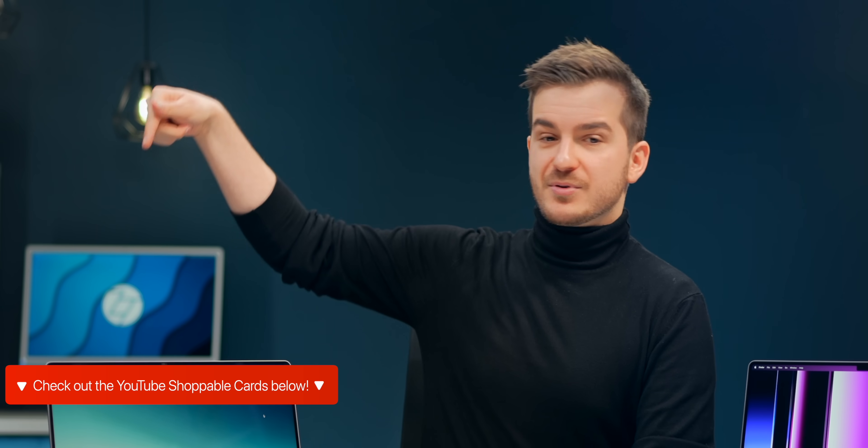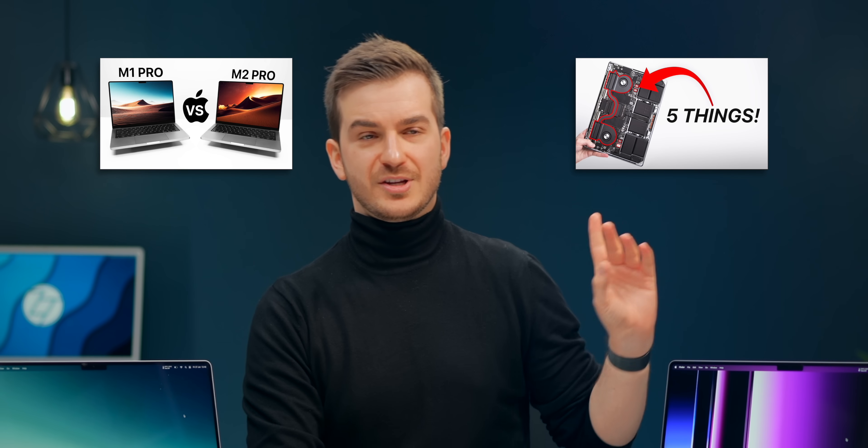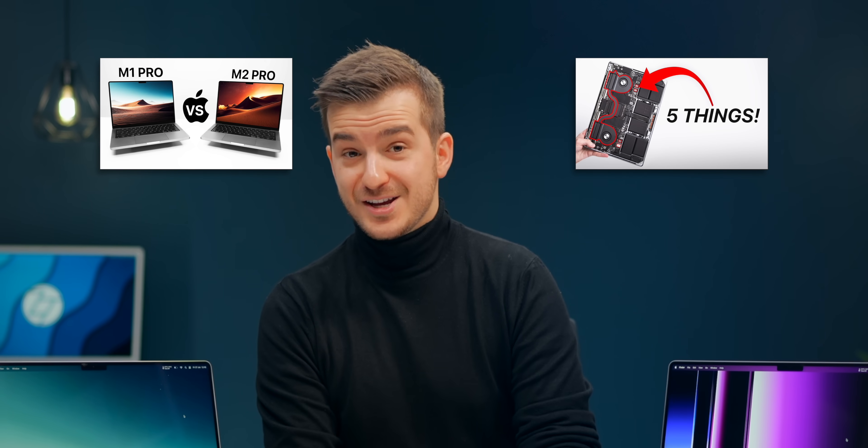You can find great deals by tapping on the YouTube Shoppable cards below. Stay tuned for our Mac Mini coverage and check out our previous MacBook videos, including five interesting discoveries we've made. I'm Daniel, this has been Zonoft Tech, and I'll see you in the next one.